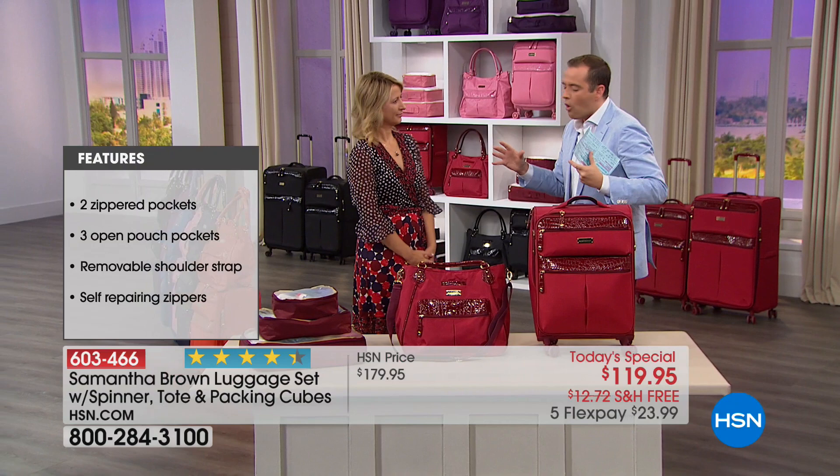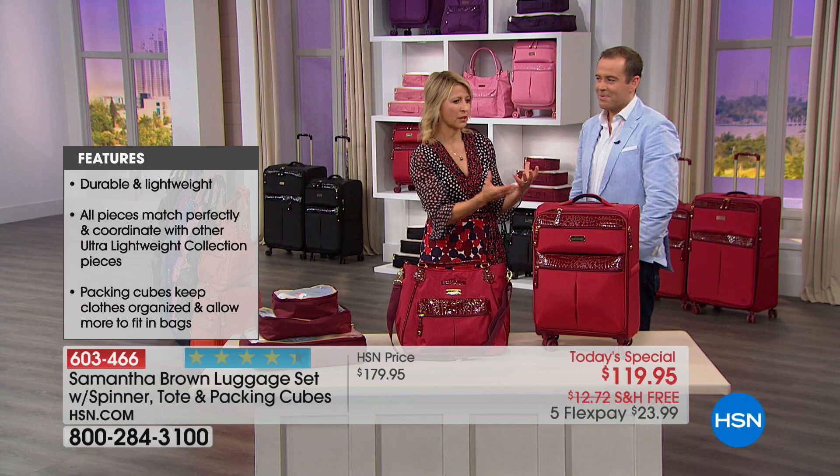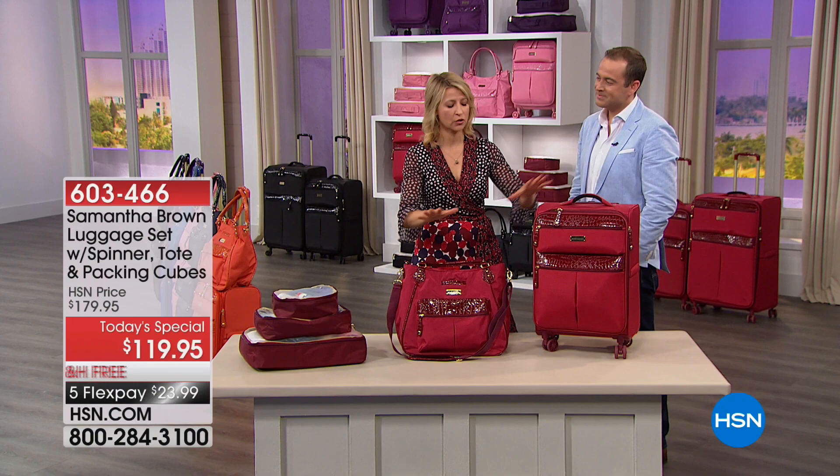Samantha, you put it all in this, and again it all boils down to it's Featherlite. So this carry-on alone is only 6 pounds, 4 ounces. You know what weighs 6 pounds? A chihuahua. Just to give you an idea — a well-fed chihuahua. But even though we went light on weight, we did not go light on style, durability, or features.